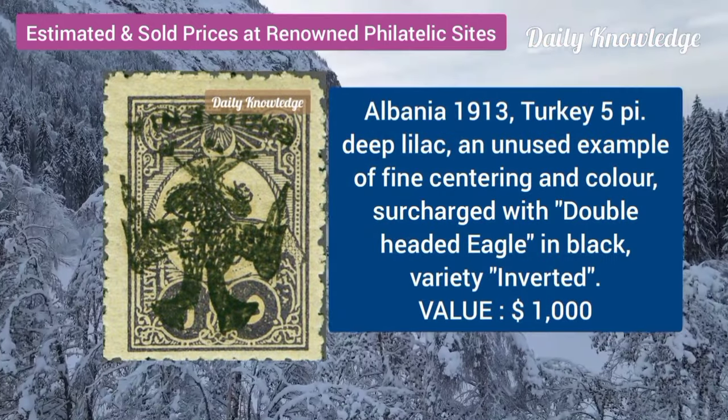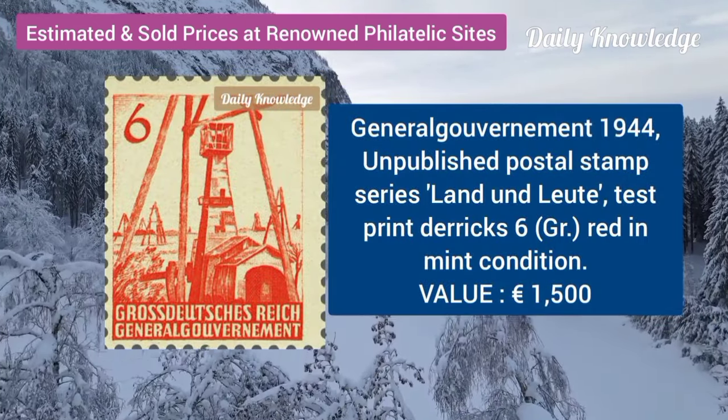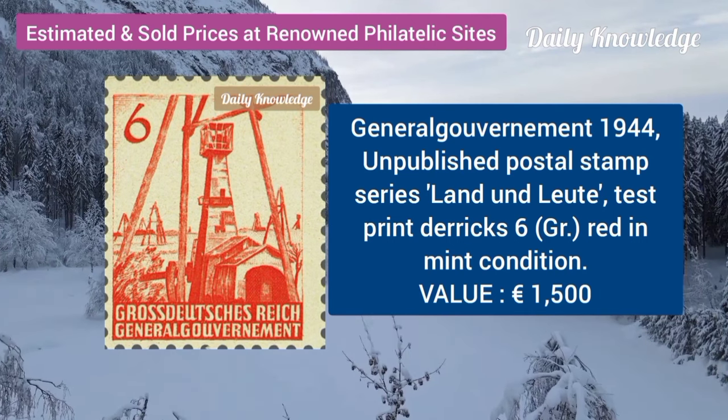Albania, 1913, Turkey, 5P, deep lilac, unused example. Journal Gourmet 1944, unpublished postal stamp series.